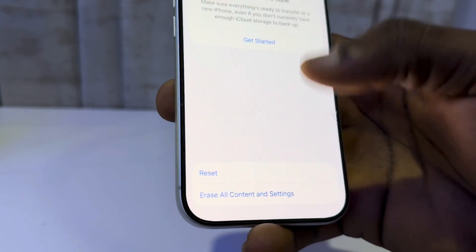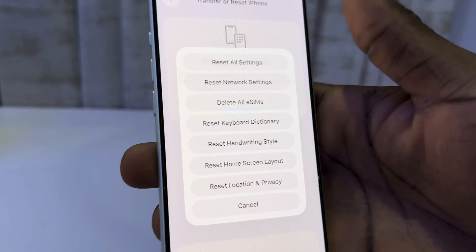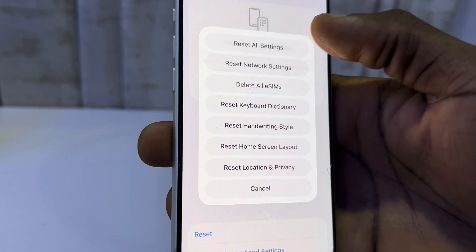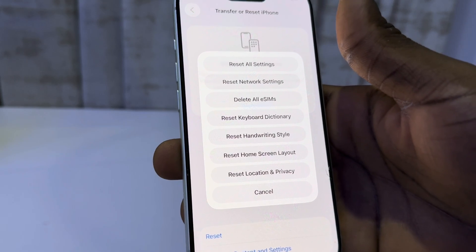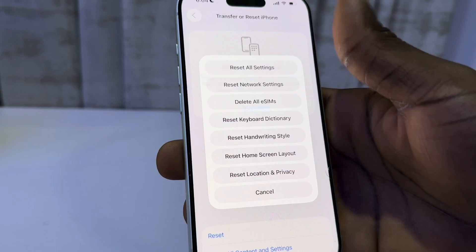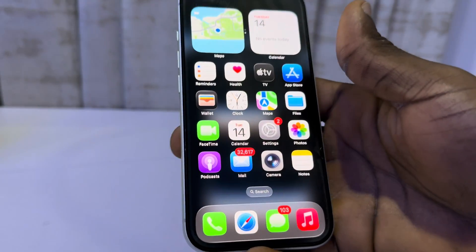Another thing is under General again, scroll down to Transfer or Reset iPhone, click on Reset, and you need to reset your Network Settings — or you can reset all your settings, but I'd advise just resetting your Network Settings. This will clear all your Wi-Fi and Bluetooth connections. Note that nothing will be deleted from your phone, and this can also fix the issue.